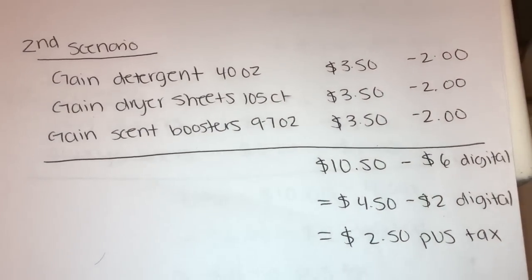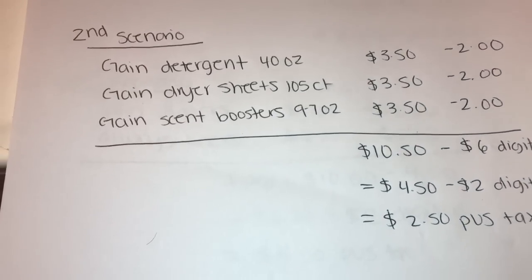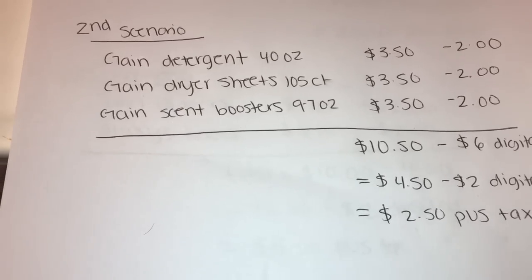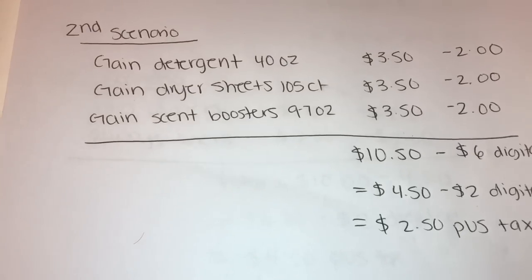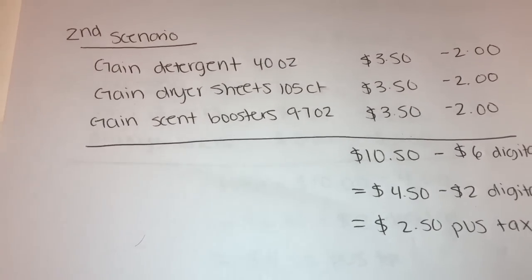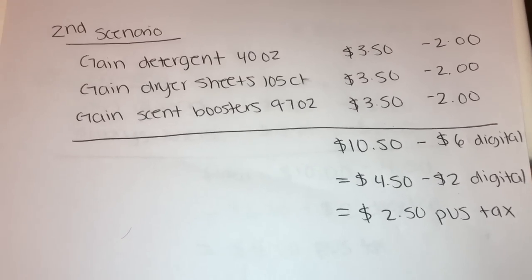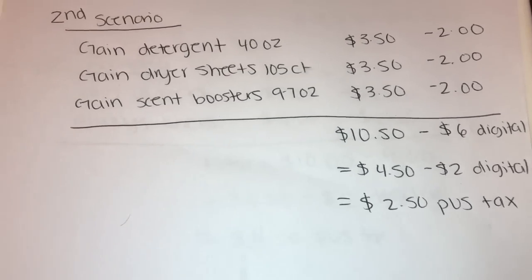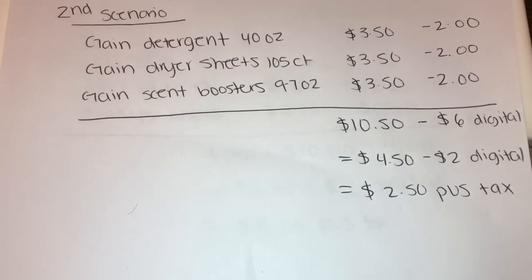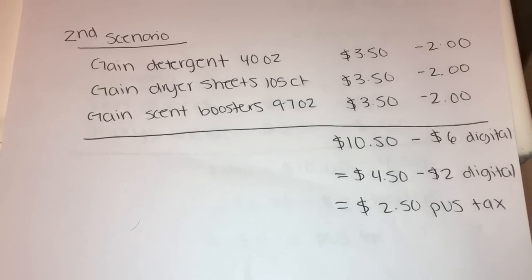For the next scenario, get the Gain detergent, which is on sale for $3.50 with a $2 off digital; the Gain dryer sheets 105-count, on sale for $3.50 with a $2 off digital; and the scent boosters 9.7 oz, on sale for $3.50 with a $2 off digital. Our subtotal for all items is $10.50, minus $6 in digitals, bringing it to $4.50, then minus the $2 off $10 digital coupon brings the total down to $2.50 plus tax.